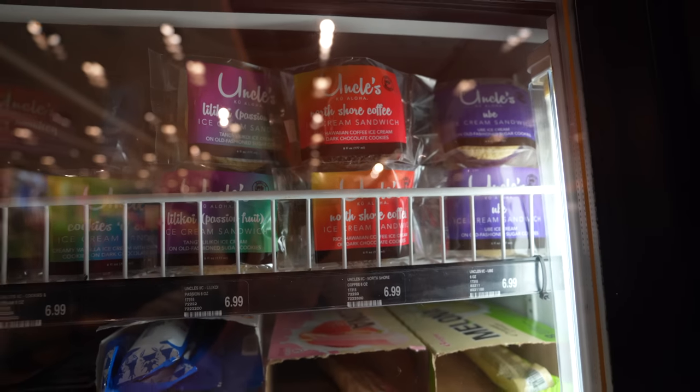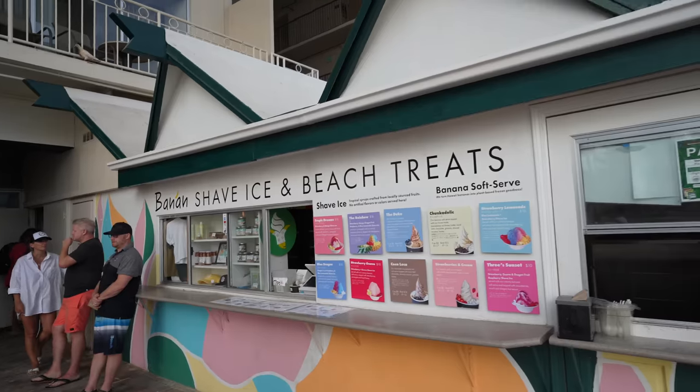I saw a ube ice cream sandwich in the fridge — I've been eyeing that one for a while, so gonna snag one and see how it is.